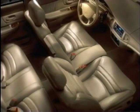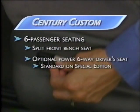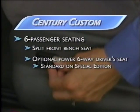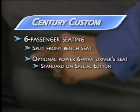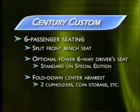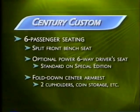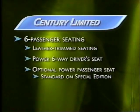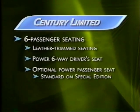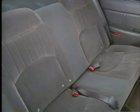Century also has plenty of room for six adults. The standard seating package features a comfortable split front bench seat. Six-way power controls for the driver — standard on Custom Special Edition, available on the Custom — offer a wide range of adjustability. When not in use, the center armrest folds down to reveal two cup holders, coin storage, and room to stow belongings. The Limited offers leather-trimmed seating standard; a power passenger seat is standard on Limited Special Edition and available on the Century Limited.